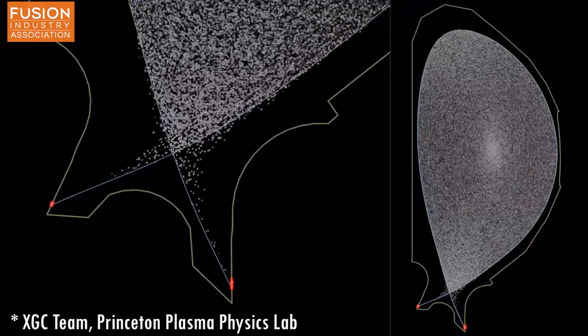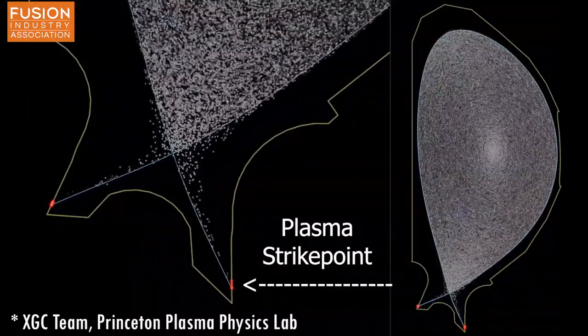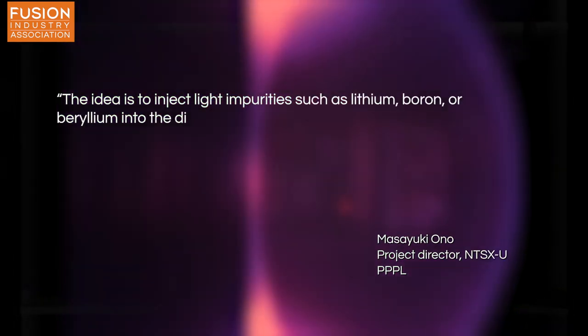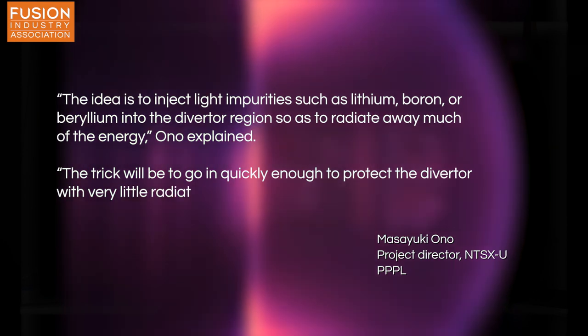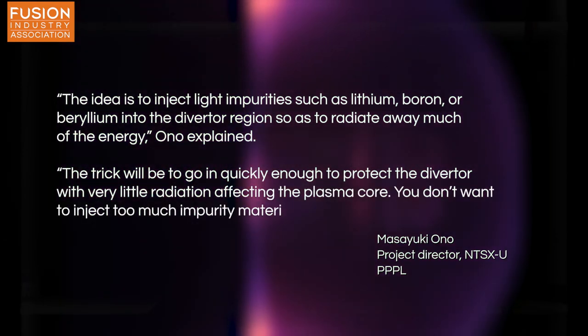In order to prevent any sudden excess heat loads from damaging the plasma vessel, Masayuki Ono and Roger Rahman from PPPL have proposed the use of an electromagnetic particle injector to fire a lithium pellet into the diverter plasma. The lithium would melt and radiate heat away, meaning that less heat would hit the diverter walls. The idea is to inject light impurities such as lithium, boron, or beryllium into the diverter region so as to radiate away much of the energy, Ono explained. The trick will be to go in quickly enough to protect the diverter, with very little radiation affecting the plasma core — you don't want to inject too much impurity material, just enough to do the job.